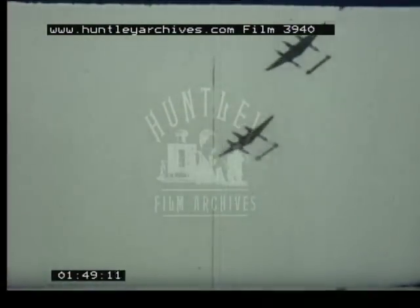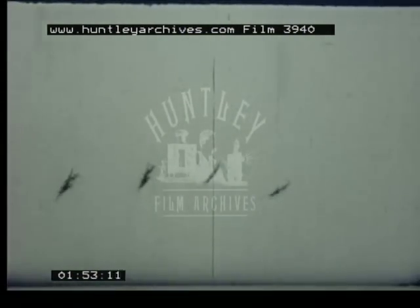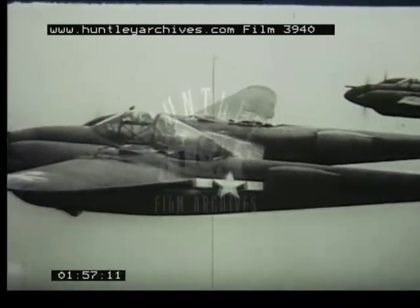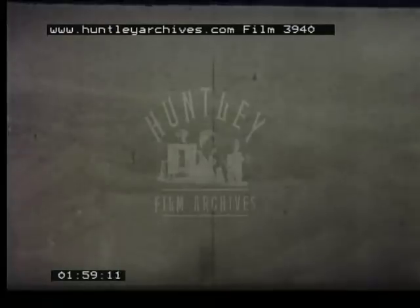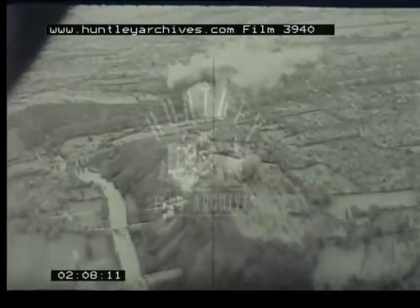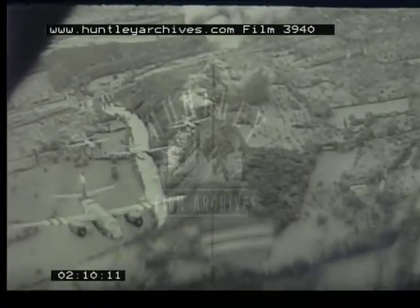One part of the job used fighter-interceptor aircraft. Remember these hot ones? Their assignment was to take care of the stuff that was coming at us from the air. And of course we had to have bombers to keep the enemy on the ground and in no condition to fly.